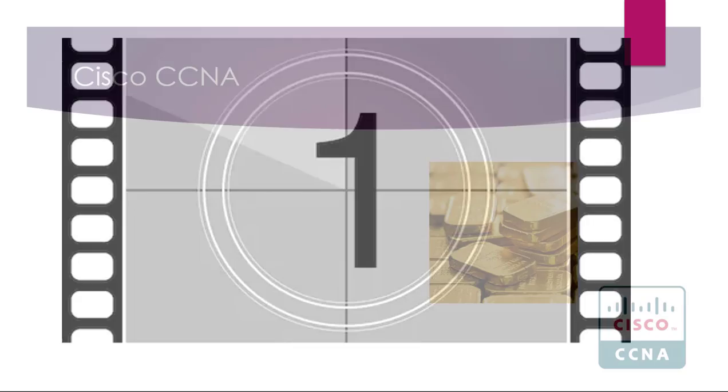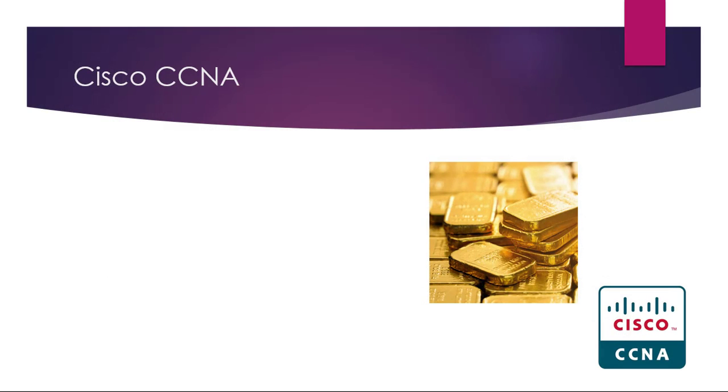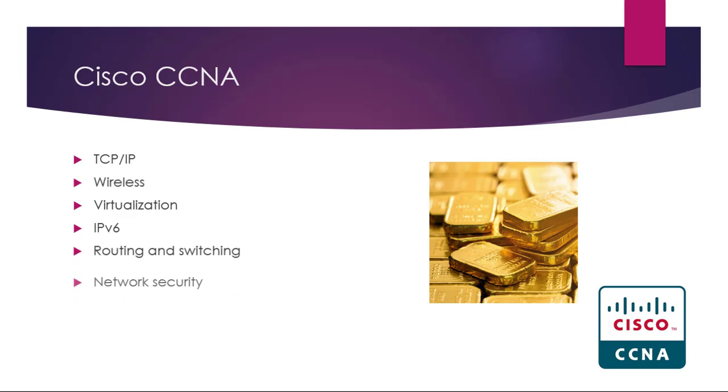Number one certification: the Cisco CCNA. The CCNA has been the gold standard of IT certifications for around 20 years now, and nothing's changed for 2021. The CCNA lays a solid foundation for so many IT subjects including IP, wireless and wireless security, virtualization, IPv6, routing and switching, network security, network automation, and programmability.